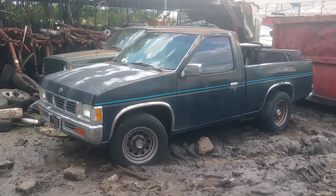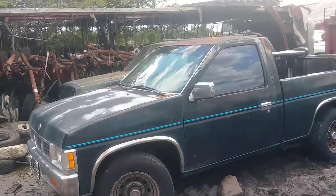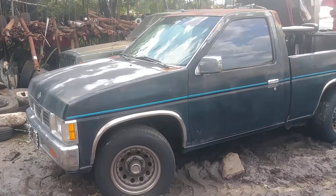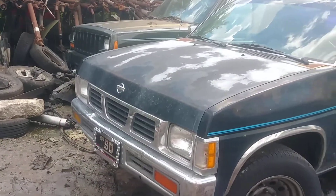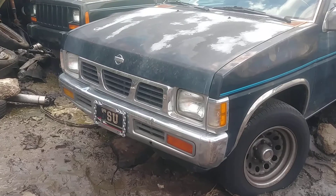Another blast from the past — a little Nissan pickup truck. We got one of these recently and they got ticked over 30 fast. This one just came in today; they just unloaded it off the tow truck.